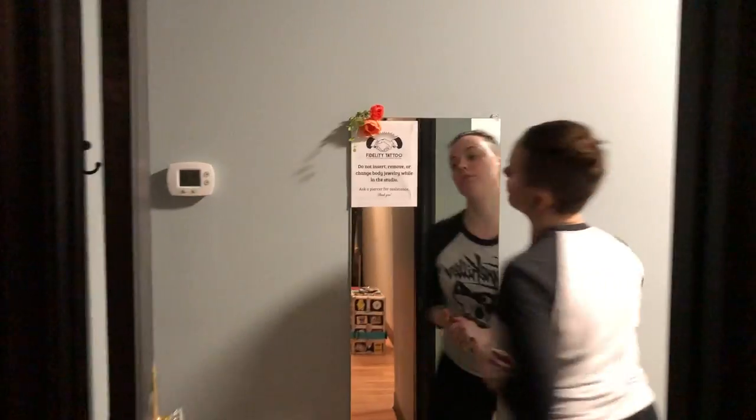Then we're going to come over here and go back to piercing room number two, which is also where our dreading room is. You can see the floors are non-porous all the way around the studio. The walls are eight feet high and the ceilings are nine feet high.